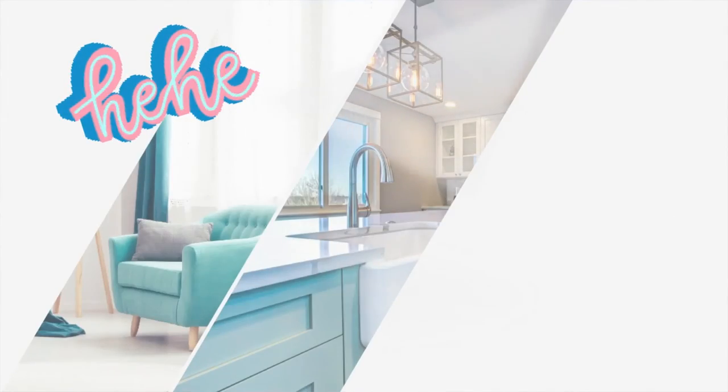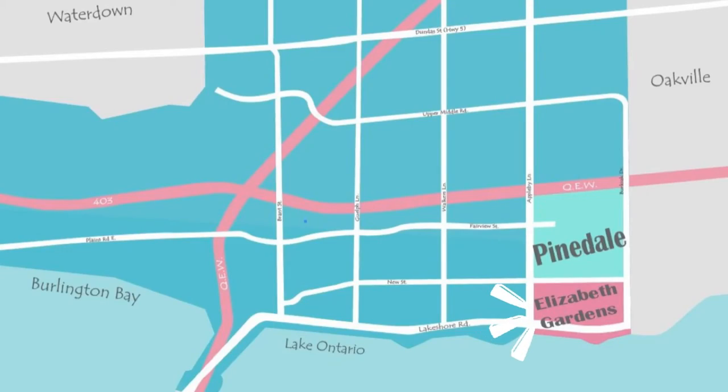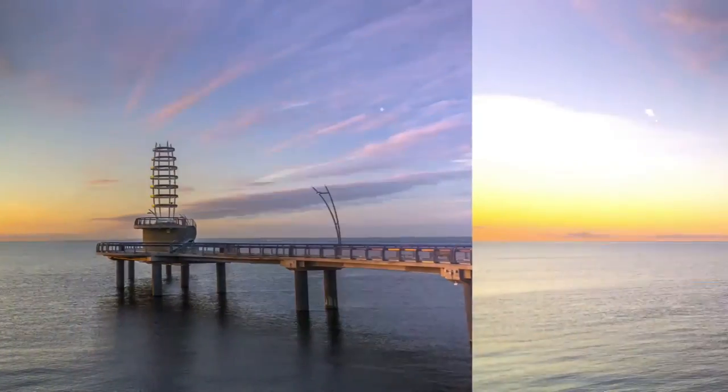Hello, I'm Rochelle and this is episode 134 of the Genuine Realtor Show, which airs every Friday. Today I'm taking you on a tour of Burlington's southeast neighborhoods — we've got Elizabeth Gardens and Pinedale. Ready? Let's go!